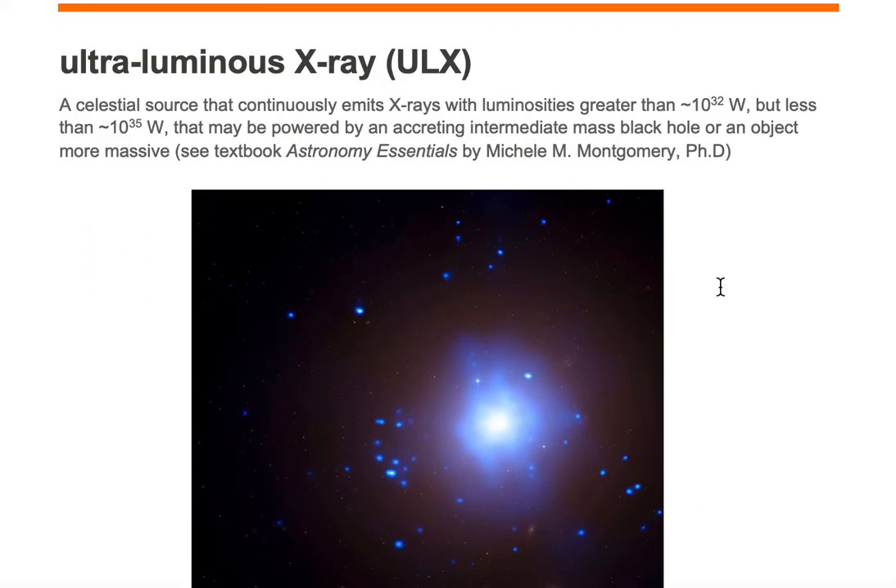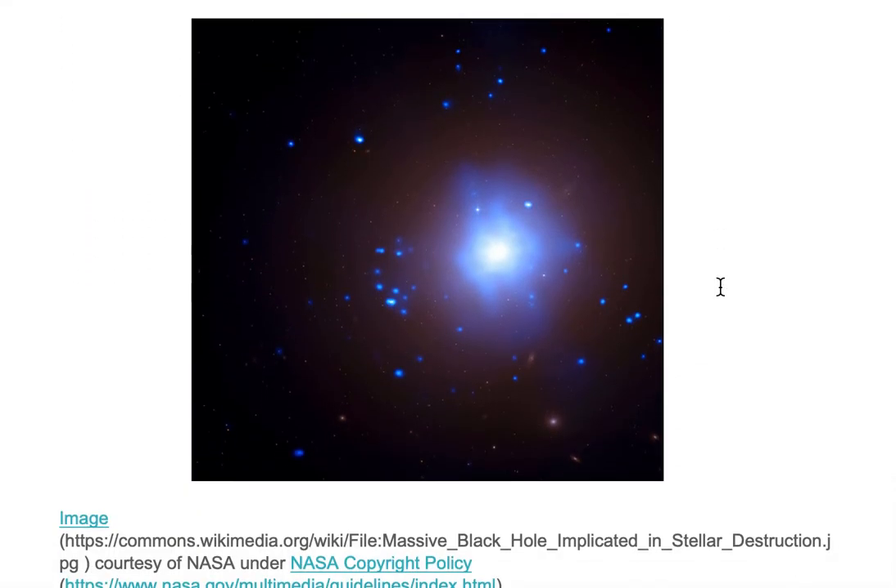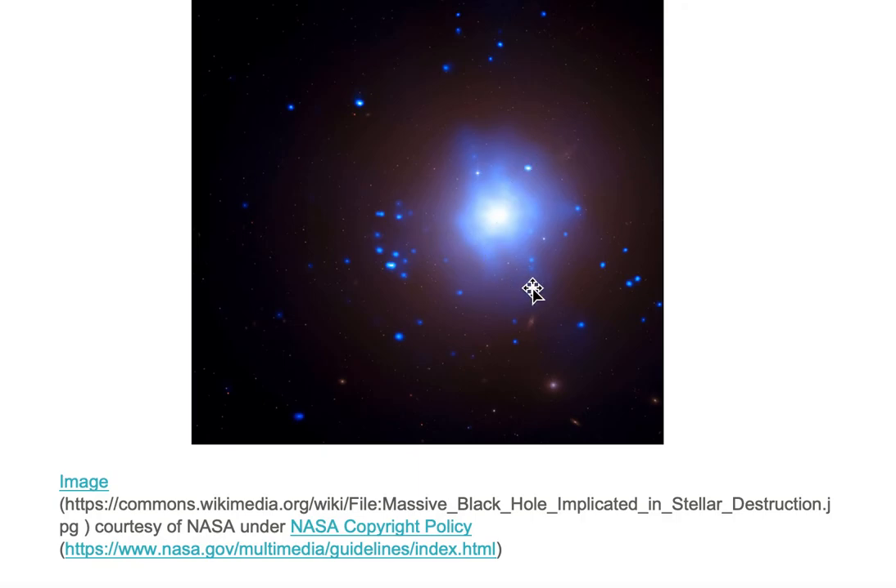Let's take a look at an example of an ultraluminous x-ray source. Here we're looking at x-rays in blue overlaid on a Hubble Space image. The Chandra image is on the top in blue and the Hubble Space image is in the background.